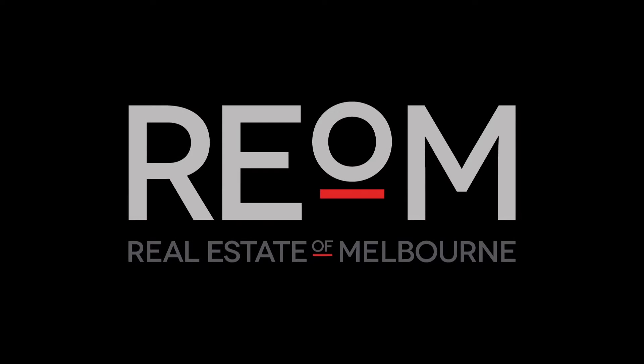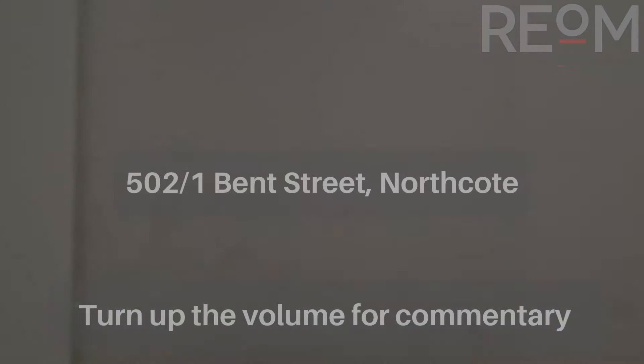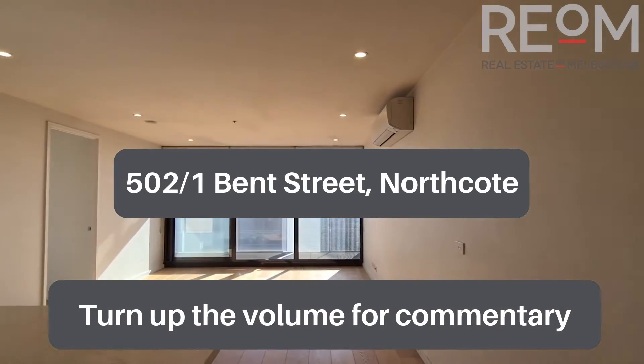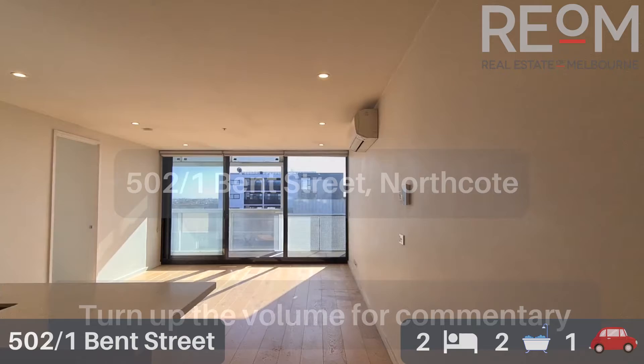Welcome here to apartment 502 at number one Bent Street in Northcote. My name's Rob Gillies, we are Real Estate of Melbourne. Let's head on in and check out this gorgeous two-bedroom apartment.